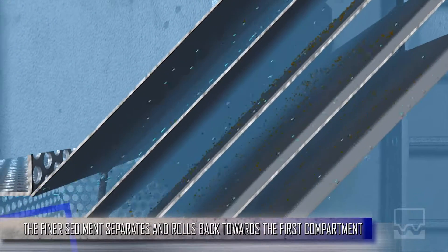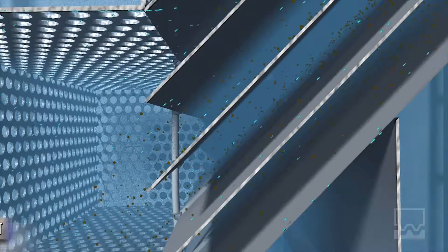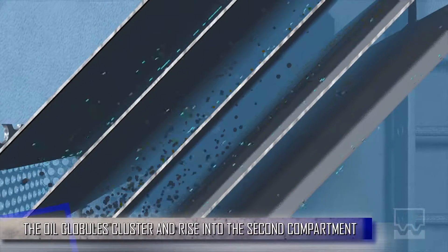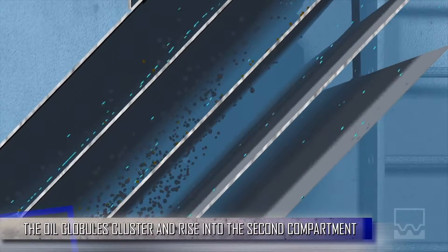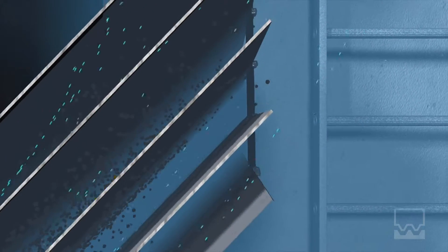The finer sediments settle along the bottom of the plate channels, eventually falling back towards the first compartment. At the same time, the smaller oil globules accumulate along the underside of each inclined plate into a larger grouping, directed to the top of the second compartment.